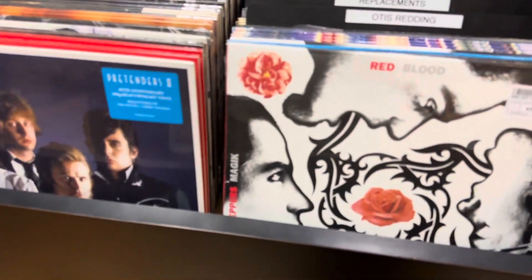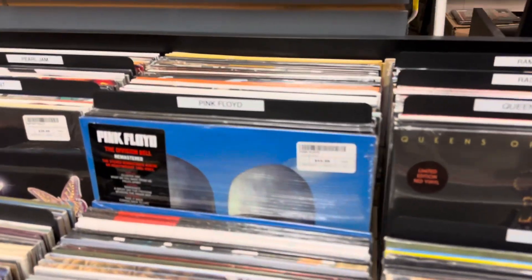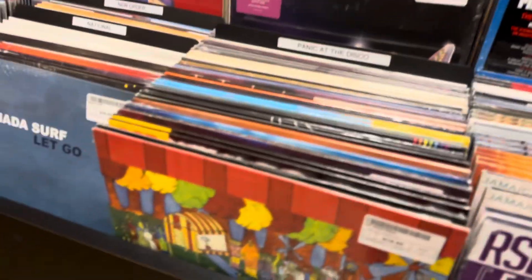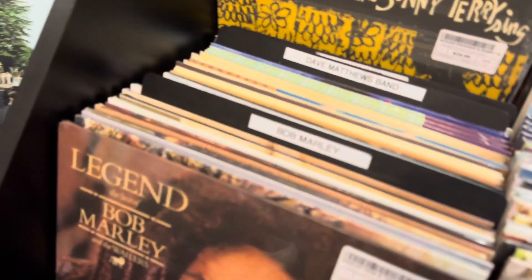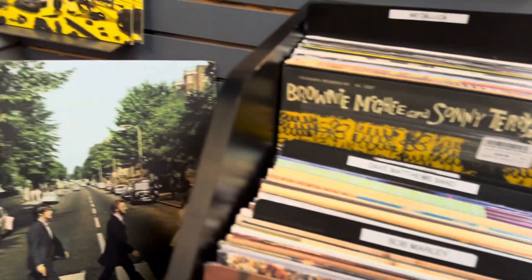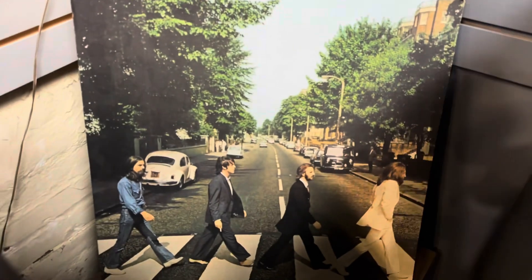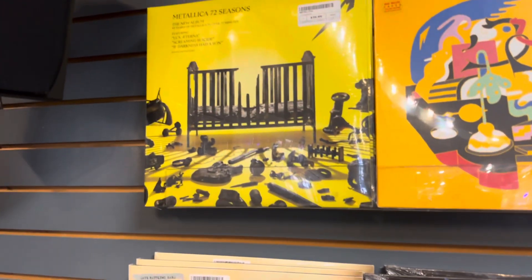We got Red Hot Chili Peppers. We got Pink Floyd. These are new records. You have Bob Marley here — a lot of records. A lot of new Metallica. And I like that Beatles one. There's a new Metallica up there — new album.